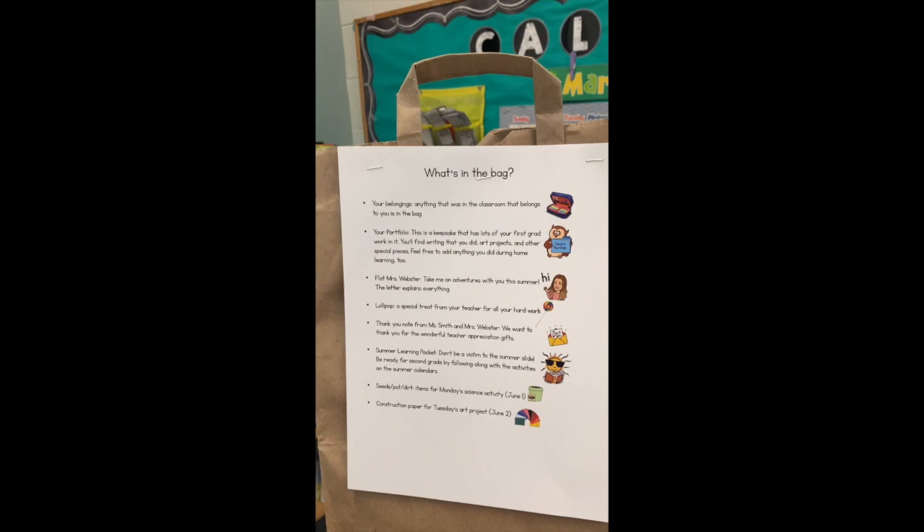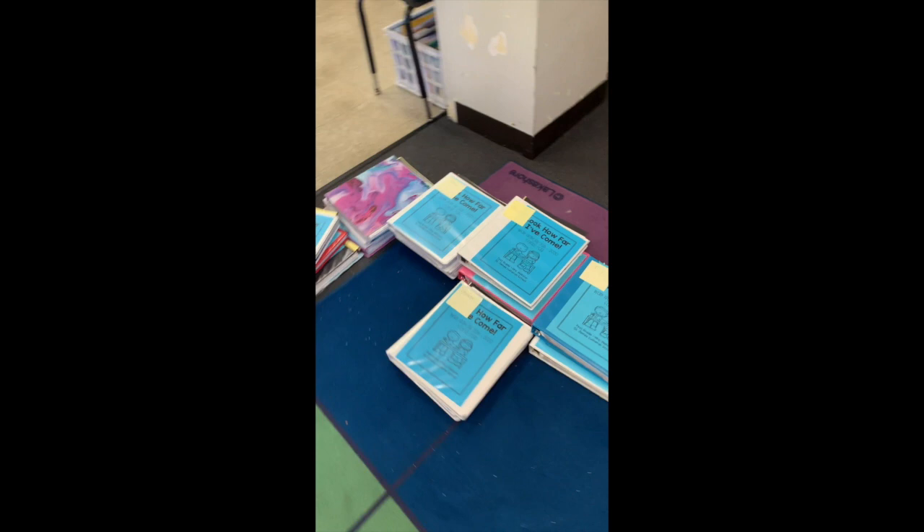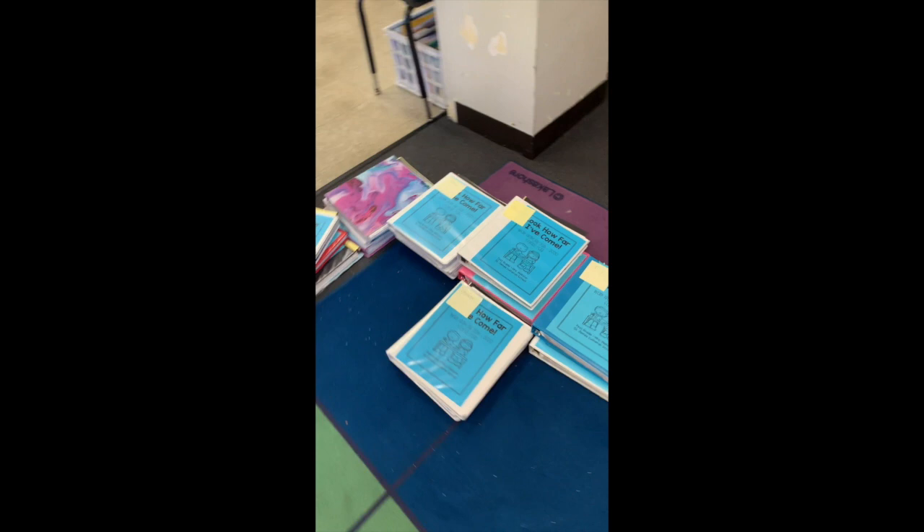Next on the list it says your portfolio is in the bag. I actually have not put those inside the bags yet, but let me show you where they are — this is your portfolio. I have them all stacked up on the floor here because Miss Smith and I worked so hard to put all these together.